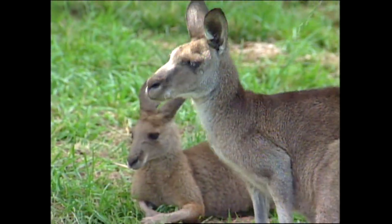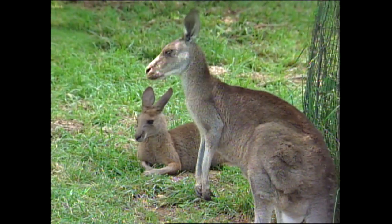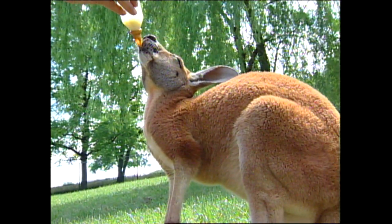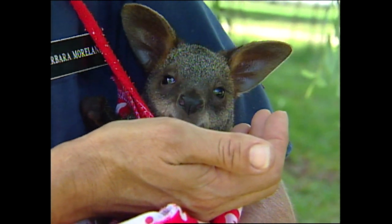I would say the kangaroos are really a favorite, particularly if the kangaroos have joeys in the pouch or we have staff that are hand raising joeys, which we have right now. So if they're lucky enough to experience the hand raised joeys, they really, really love that.